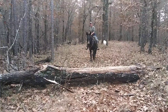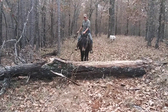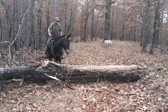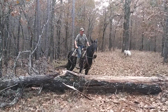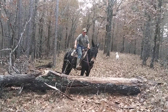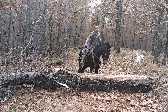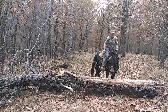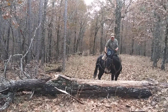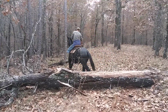Hayley will step over it. Don't let her walk around it. Shorten her reins up. Keep her nose pointed right at it. Quit doing circles.